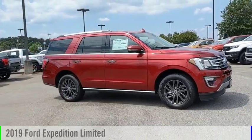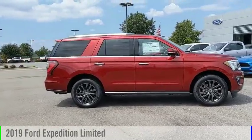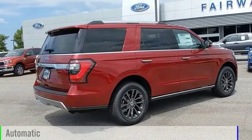Make a great choice today with the 2019 Expedition. This vehicle is powered by a rear-wheel drive, six-cylinder, 3.5-liter engine, and comes with an automatic transmission.